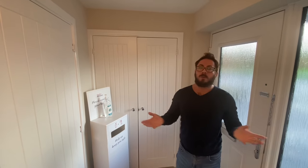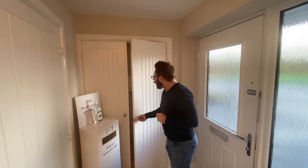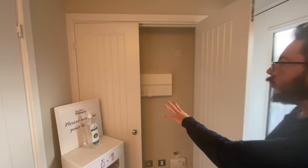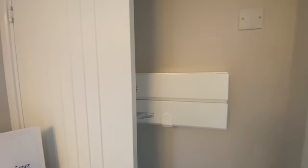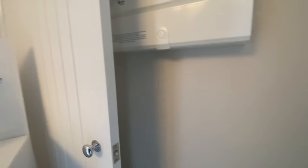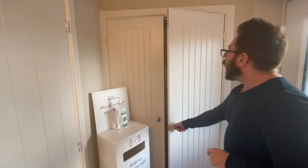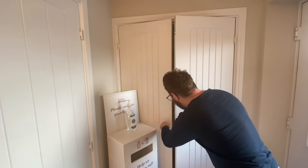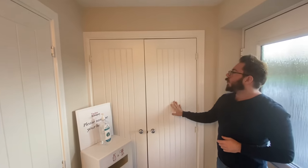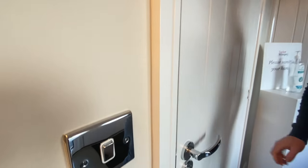We have a double door cupboard — it houses the fuse box, internet, security, and a few sockets as well, which is handy. There's some nice detailing on the doors and the switches as well — a bit of a two-tone effect.